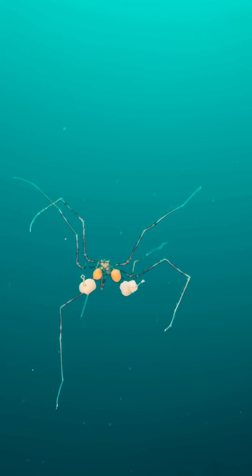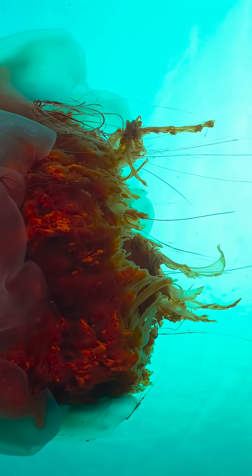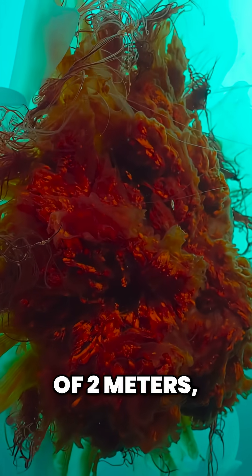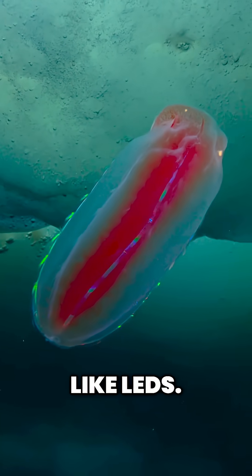Here live aliens. A sea spider. A lion's mane jellyfish — some have a diameter of two meters. Others light up like LEDs.